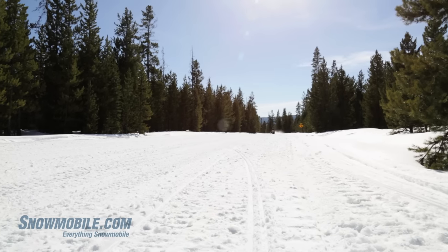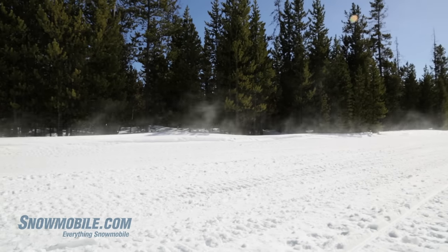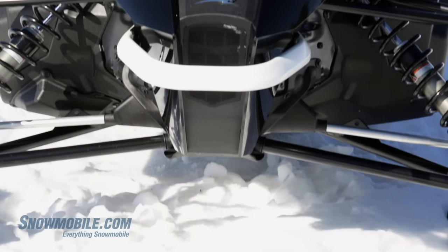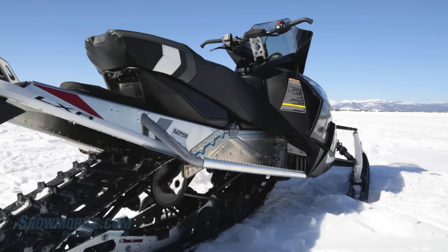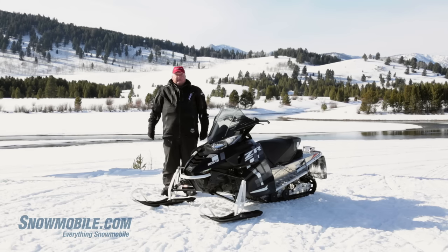The big news with the ZR3000 is it's the 700cc Kymco-built but Arctic Cat specced two-cylinder four-stroke engine. This engine is going to basically replace the 580 fan-cooled motor that Arctic Cat was using in the value sleds, and what you're going to get here is about the same horsepower with a lot better durability and quality overall. It's a motor that came out of Arctic Cat's ATV and UTV models and it's being converted over for use in snowmobiles.